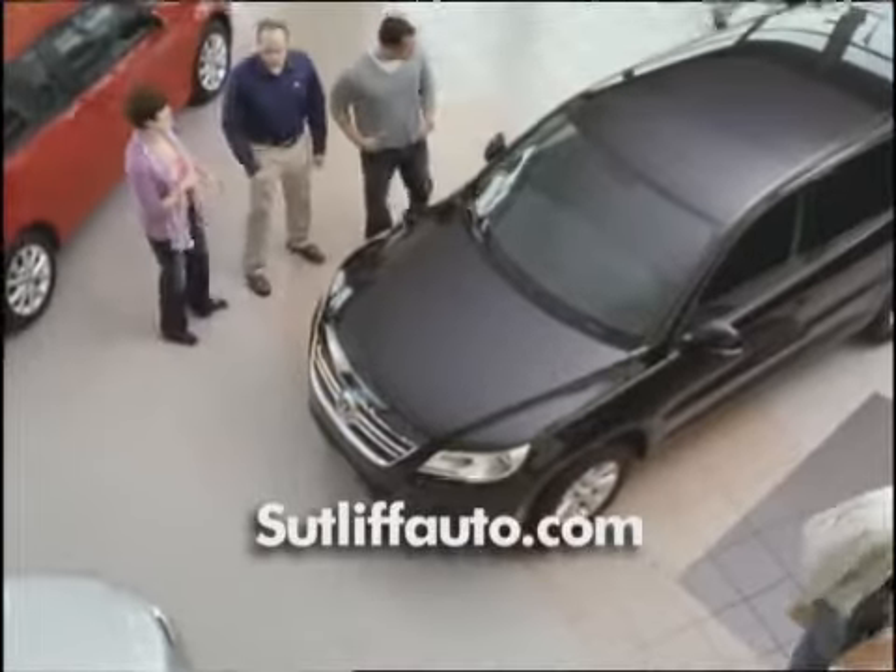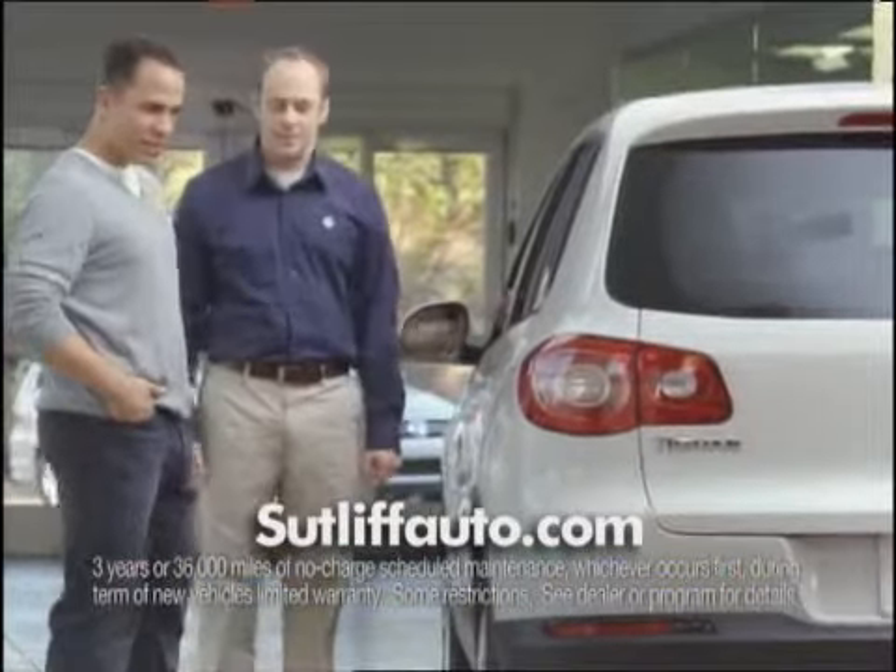Or the Tiguan. Black one. Oh, two for flinting. Plus, every Volkswagen includes no-charge scheduled carefree maintenance. Silver one.